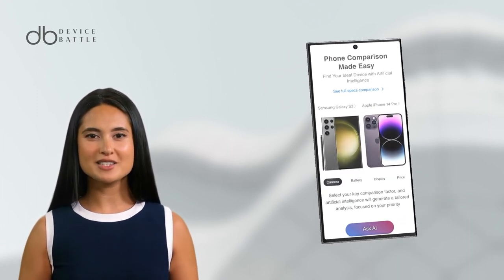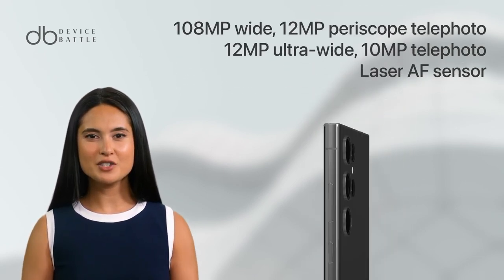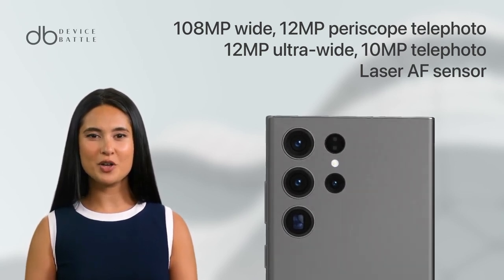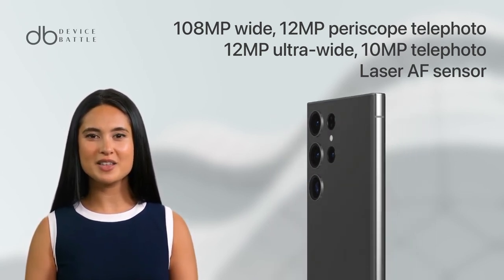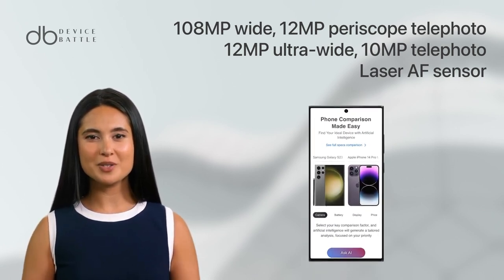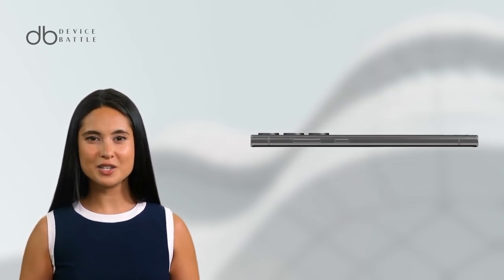The camera system on the Galaxy S23 Ultra is one of its main highlights. It features a quad camera setup with a 108MP primary sensor, a 12MP ultrawide sensor, a 10MP periscope telephoto sensor, and a 10MP telephoto sensor. The camera also supports 100x Space Zoom and 8K video recording, allowing you to capture photos and videos like never before.